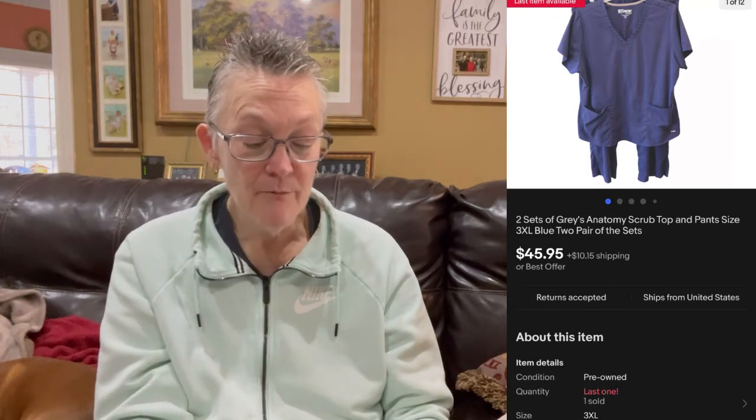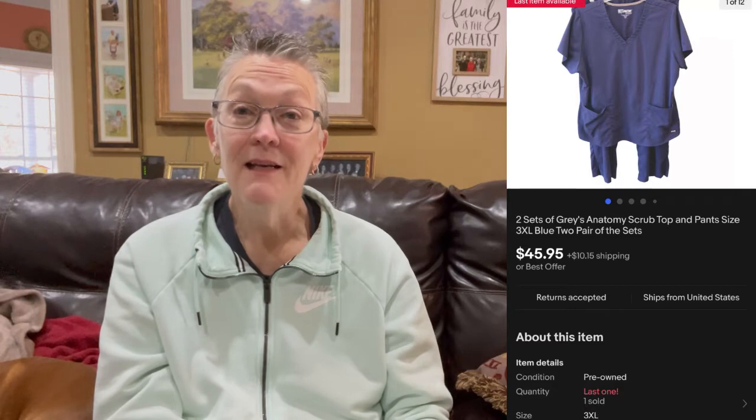The next item came from my daughter-in-law, who recently lost a lot of weight and gave me all her scrubs — she's an RN. This was two sets of Grey's Anatomy scrubs, navy blue, and they sold all-in for $56.10. Shipping and fees were $15.06, for a total profit of $41.04. These cost me nothing, so my net profit was $41.04. When you have scrubs, consider lotting them together, especially if they're the same size. These were 3X — that's why they sold for so much so quickly.